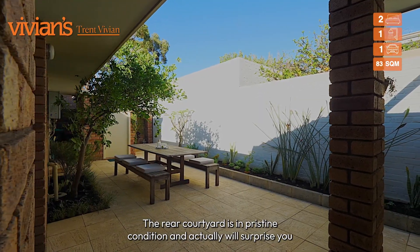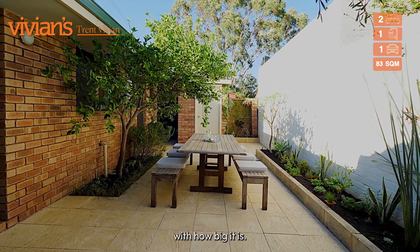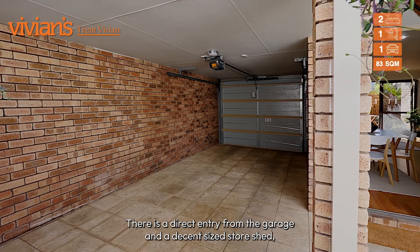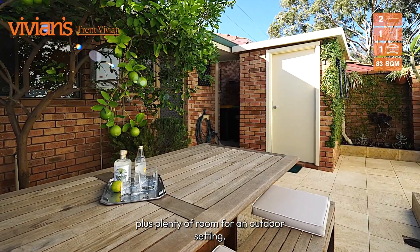The rear courtyard is in pristine condition and will actually surprise you with how big it is. There is a direct entry from the garage and a decent sized store shed, plus plenty of room for an outdoor setting.